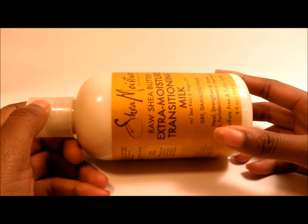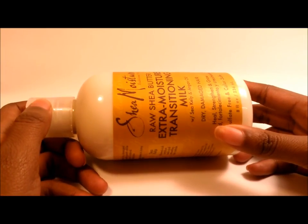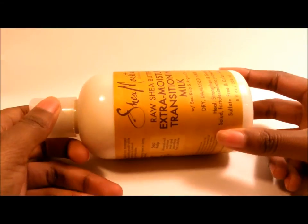You can use anywhere from a nickel size to a quarter size amount. You might need a little more if you have longer hair, but if you have short hair like me you won't need a lot of this stuff to keep your hair moisturized and styled. Trust me, it's that good.